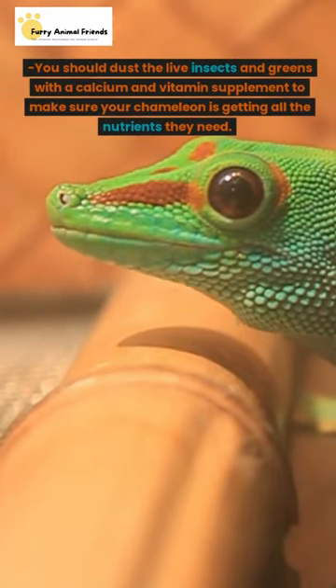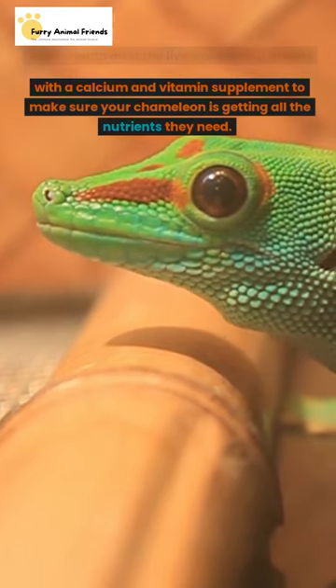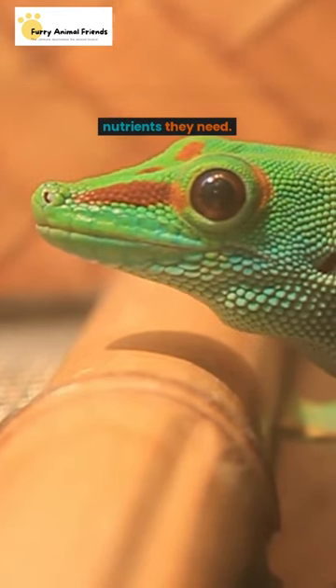You should dust the live insects and greens with a calcium and vitamin supplement to make sure your chameleon is getting all the nutrients they need.